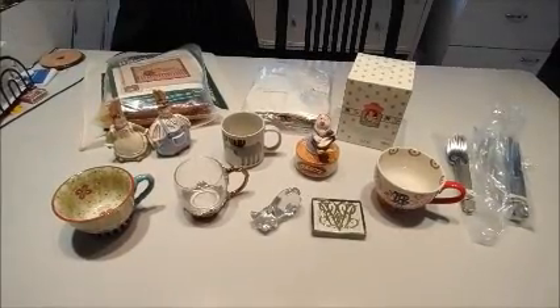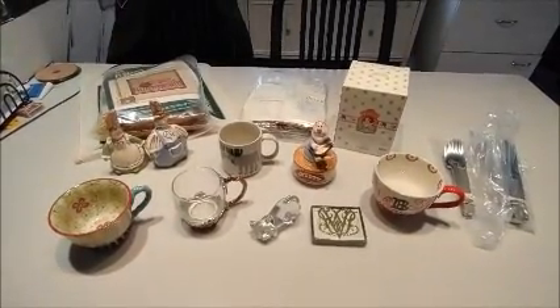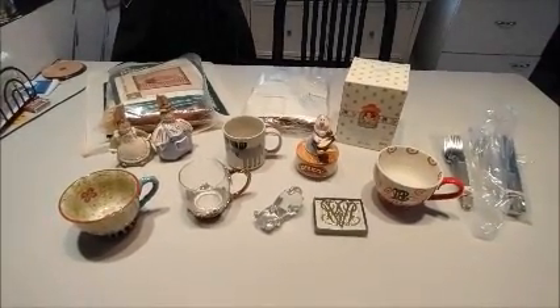Hi everyone, it's Heather. Welcome back into the Paper Castle. This is going to be a pretty short video today because, as you can see, I don't have a very big haul to share with you guys, but I still wanted to show it to you.